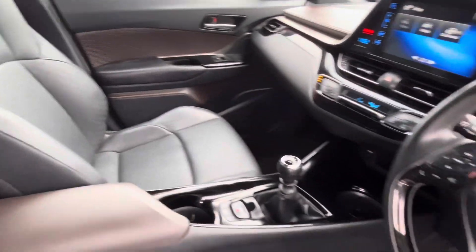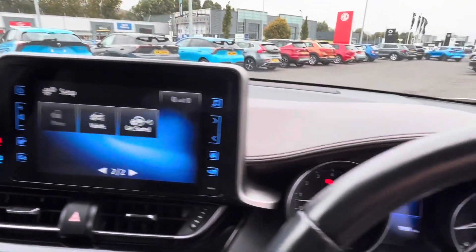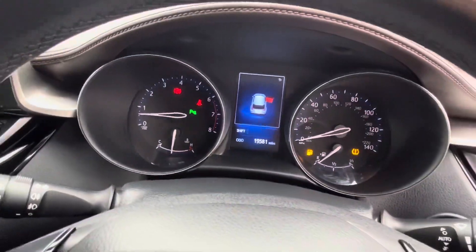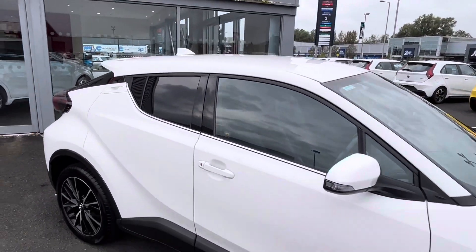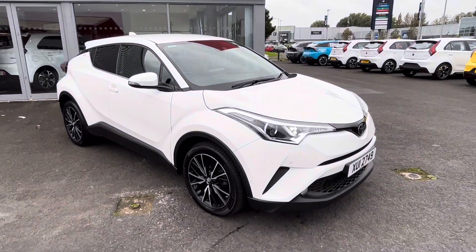The vehicle also has satellite navigation and heated seats. It has 19,581 miles on the clock and is available at Mervyn Stewart MG Belfast, which is 22 Boucher Crescent, or you can check it out on our website at MervynStewart.com.